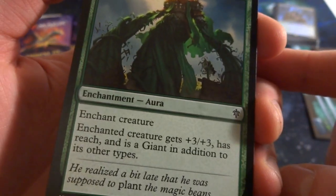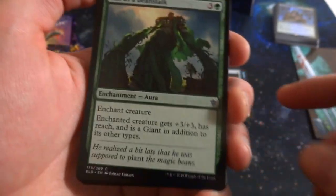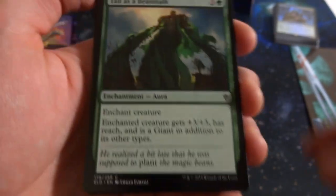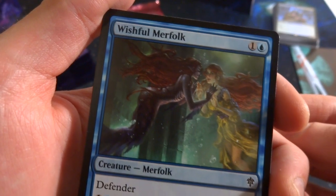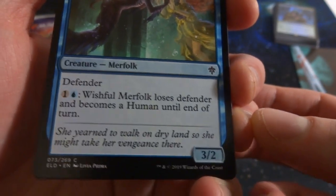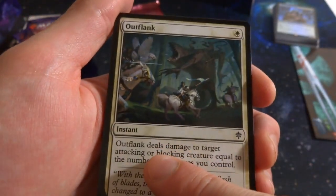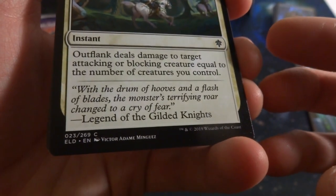Tall as a Beanstalk: three green enchantment aura — enchanted creature gets +3/+3, reach, and becomes a giant. 'He realized a bit late he was supposed to plant the magic beans — he ate them.' Got Wishful Merfolk, makes me think of The Little Mermaid: one blue, defender merfolk. Pay one blue and it loses defender, becomes a human until end of turn, becoming a 3/2. 'She yearned to walk on dry land so she might take her vengeance.' Got Outflank: one white instant, deals damage to target attacking or blocking creature equal to the number of creatures you control.